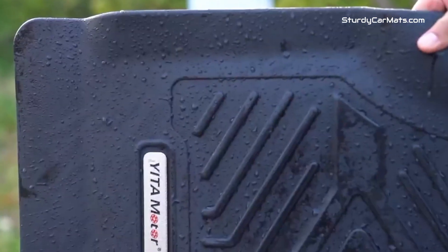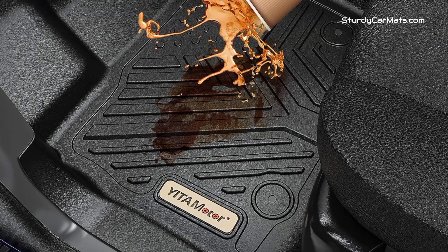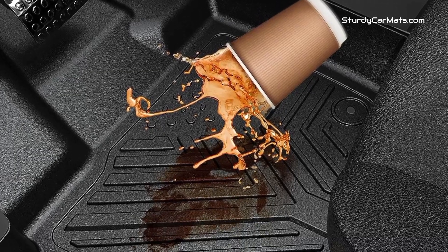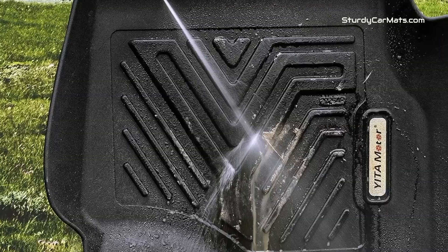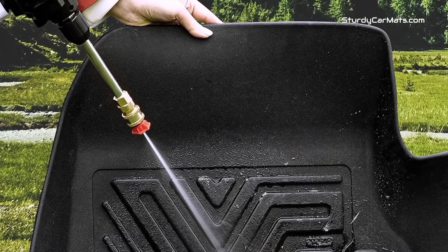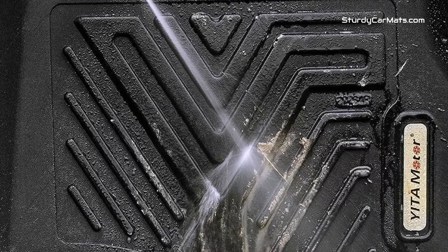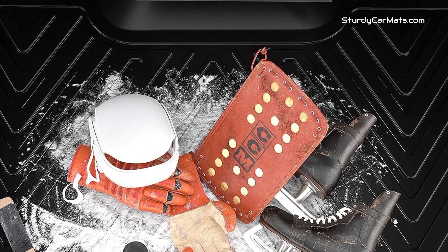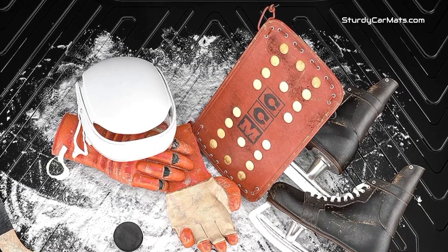It is very easy to install because of the perfect fitment — you don't have to do any adjustment or trimming. Furthermore, the design of the mat allows flexible movement of the gas and brake pedal, giving you a truly distraction-free driving experience with safety and comfort. There are anti-slip grooves on the top to provide comfortable foot traction, and an anti-skid design on the bottom to keep the mat in place.